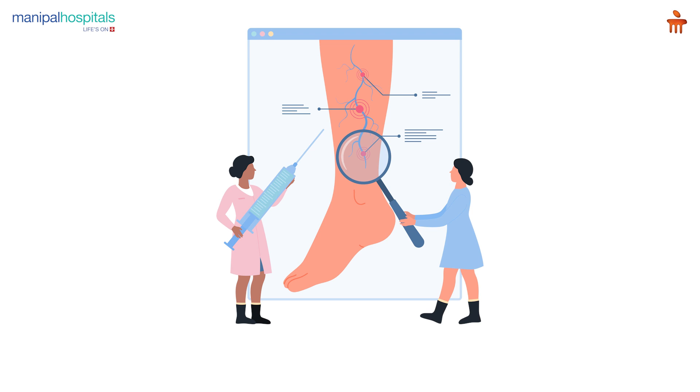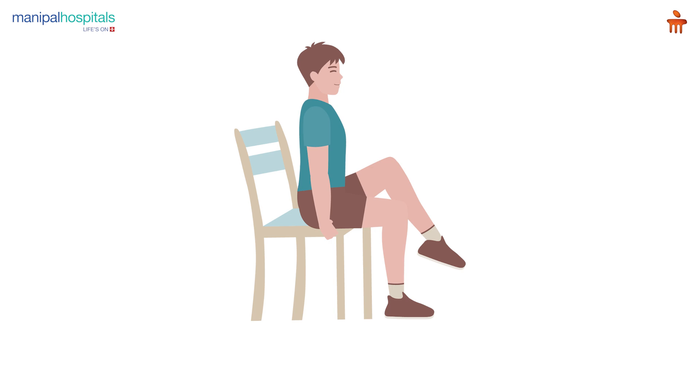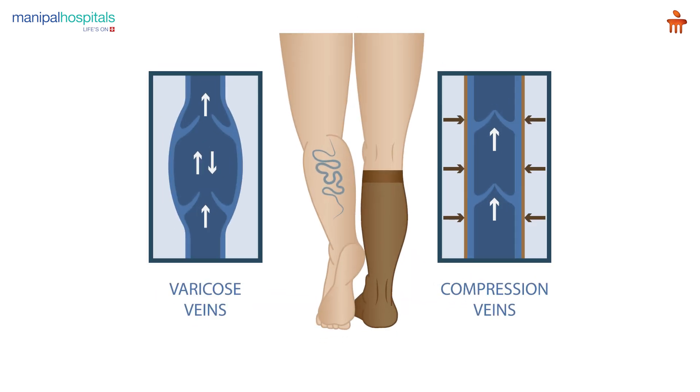The first line of treatment for venous insufficiency should always be conservative management. The patient is advised to do exercise daily, elevate the legs often, and wear medical grade compression stockings.